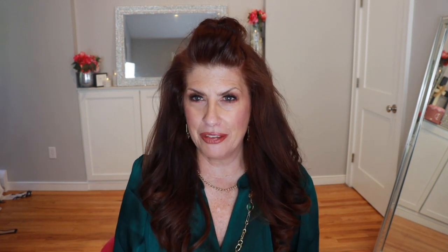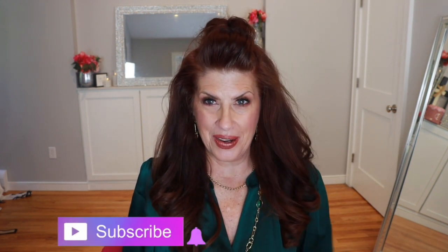First and foremost, if you're already subscribed to my channel, I want to say thank you so very much. If you are not yet subscribed, be sure to hit that subscribe button and that notification bell so you won't miss out on any videos.